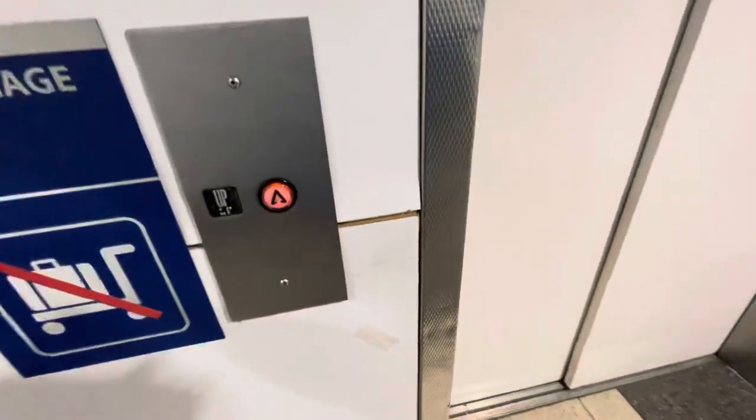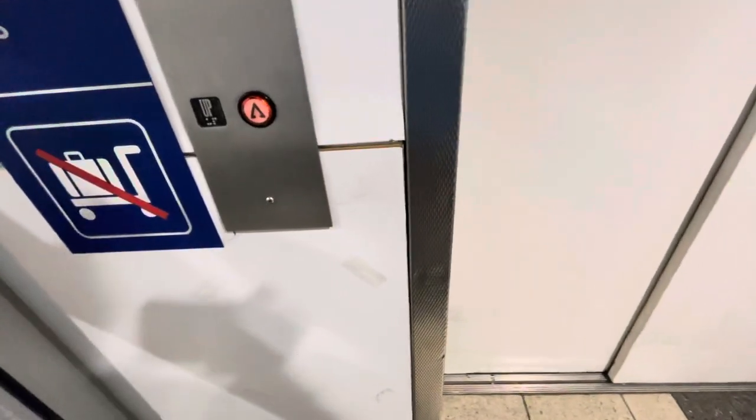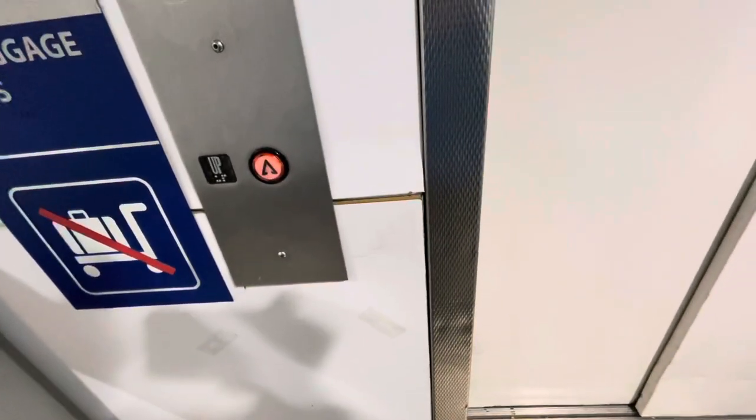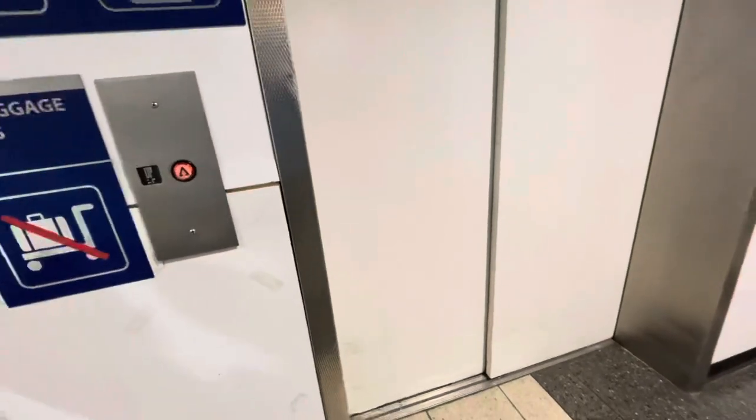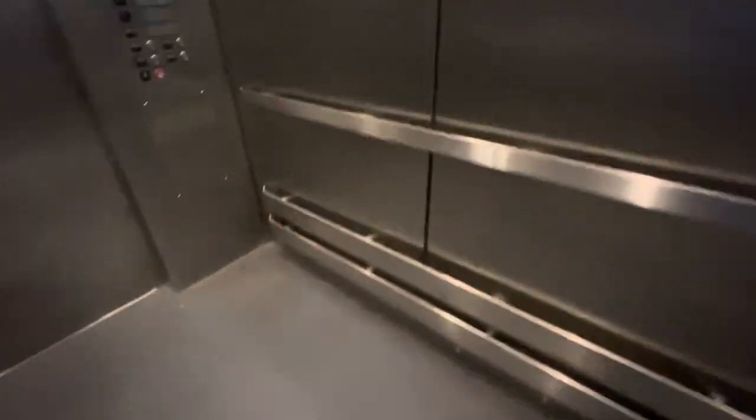It should be coming now. Here it is. Modded. Let's go to departures. Here we go.